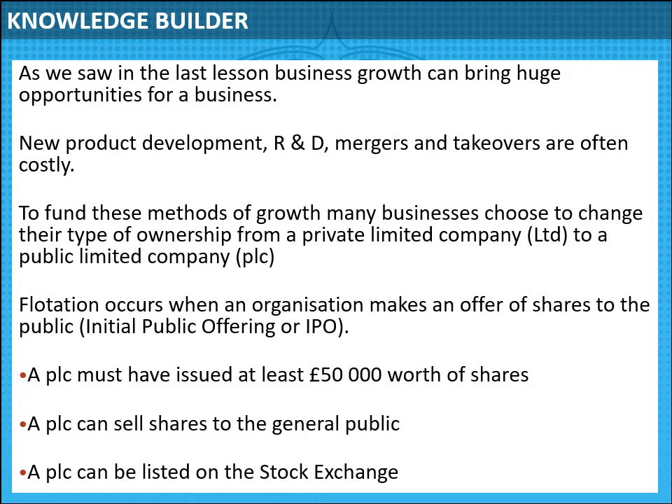A PLC — public limited company — can sell shares to the general public, and then they are listed on the stock exchange. Shares in the business can then be bought and sold on the stock exchange; normally you would use a stockbroker to buy and sell shares on your behalf. The key difference is that anyone can buy shares in a public limited company, whereas a private limited company has only a small number of invited shareholders.